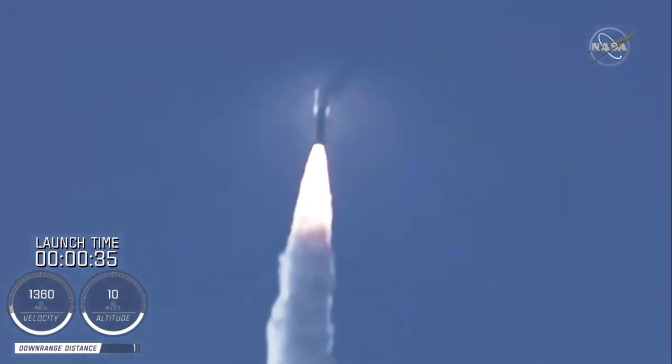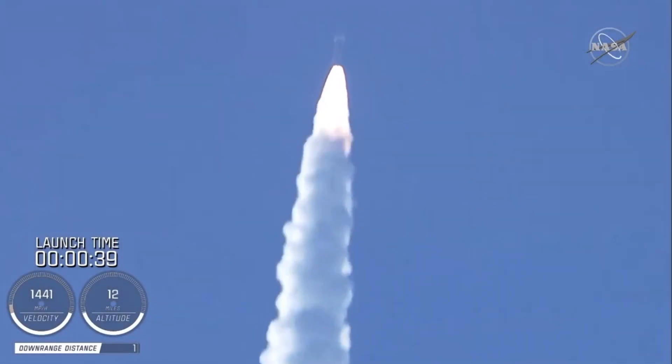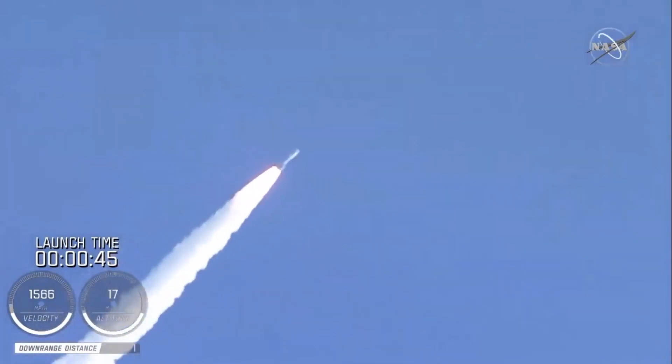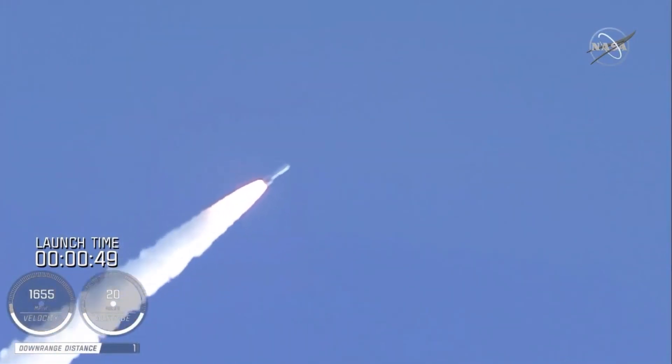Mach 1 — Atlas 5 is now supersonic. Passing 45 seconds into flight, the vehicle is now passing through max Q, maximum dynamic pressure.